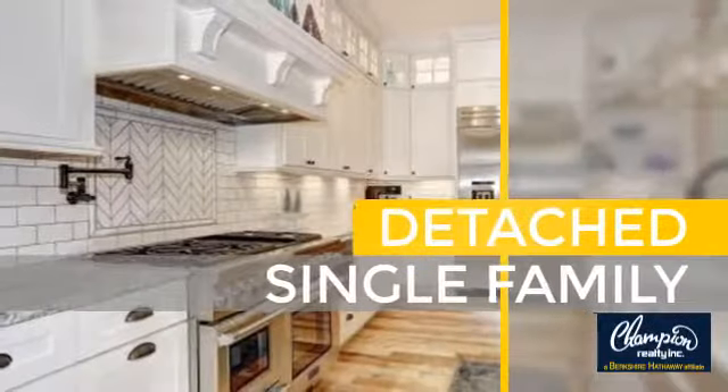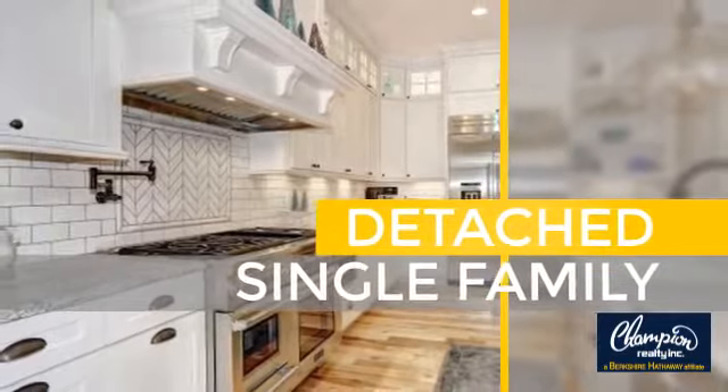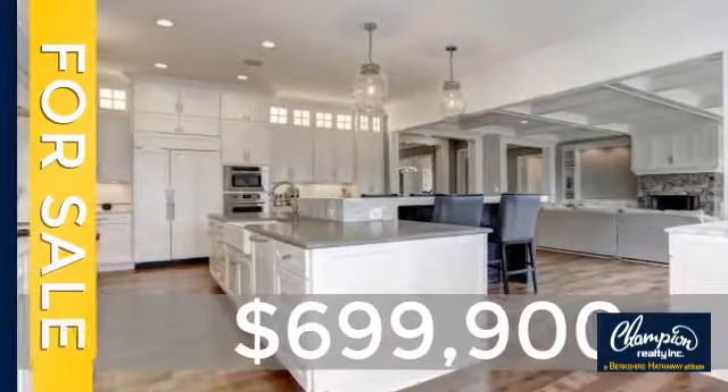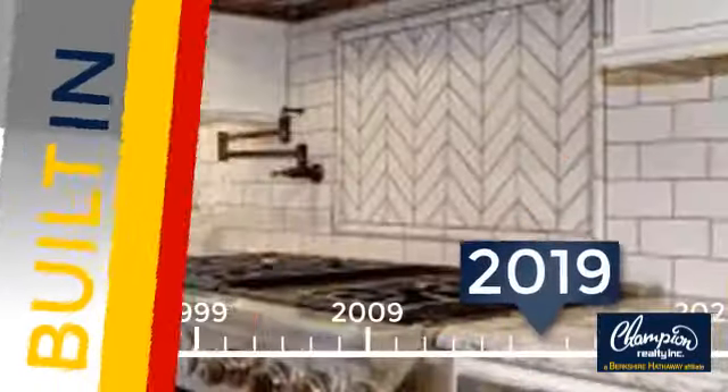This home is a great choice for those looking for comfort, convenience, and the privacy of their own home. Currently listed at just under $700,000, this property was just built.